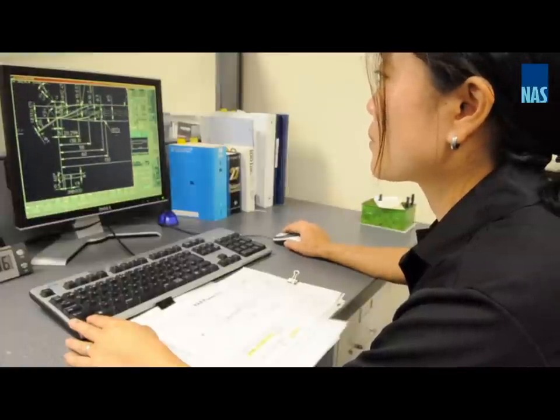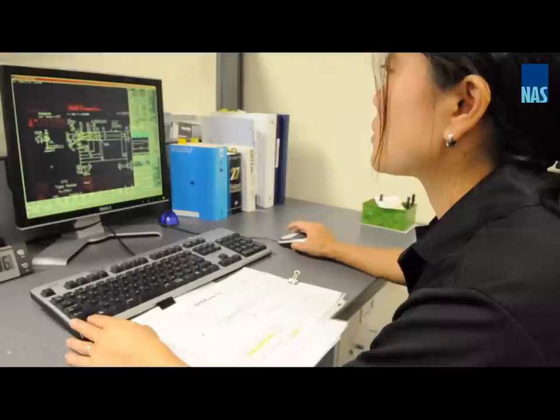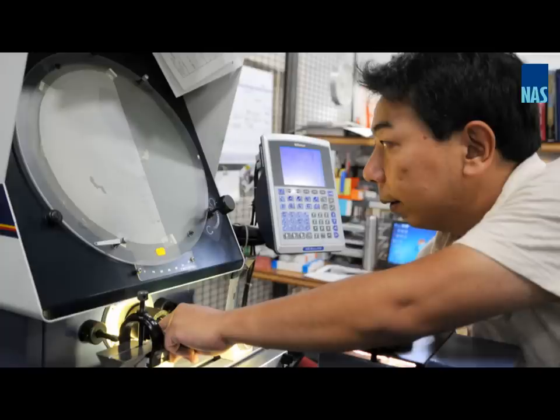NASC Precision has over a decade of tool grinding experience. We specialize in the restoration of high-performance cutting tools. In addition to years of experience, NASC continuously invests in state-of-the-art equipment with the same technology and machines of our parent company in Japan.